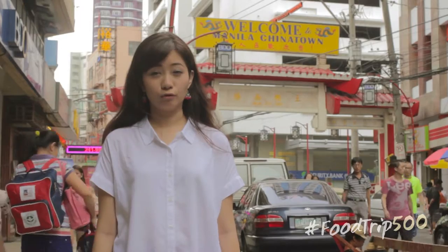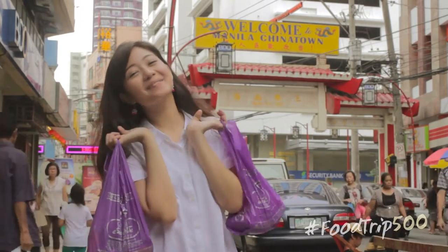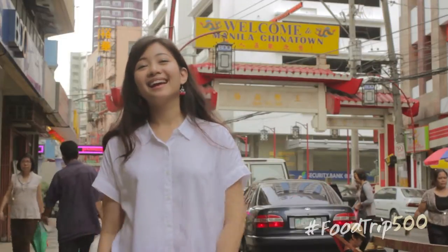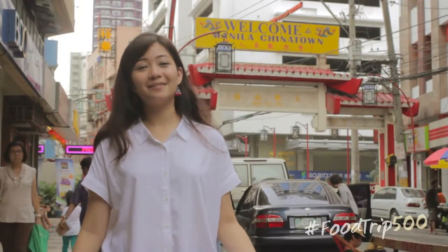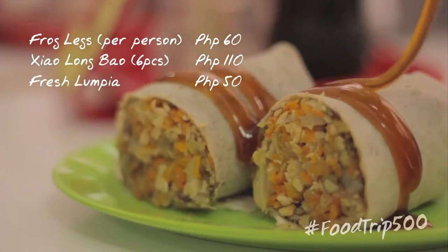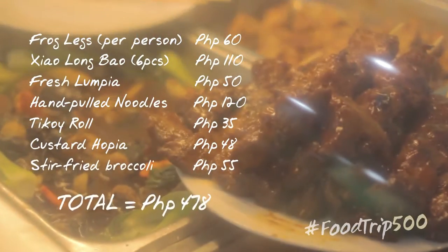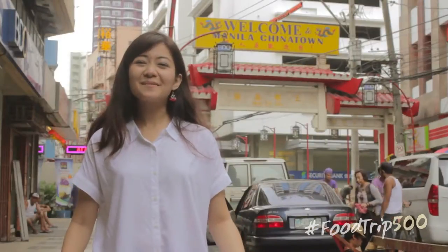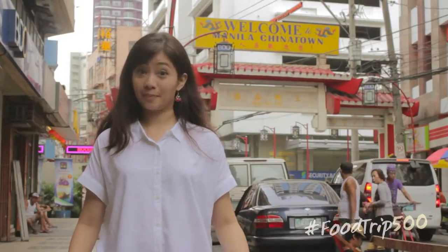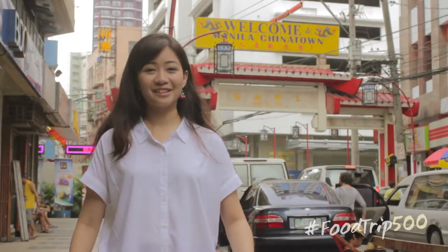I'm so full, and I bought some more to bring home. I'm so happy because today we had three big meals — dumplings, noodles — and we have pasalubong, all for 500 pesos. You can pretty much stuff yourself senseless on a pretty sensible budget. Which is why I always come back to Binondo for a second serving.